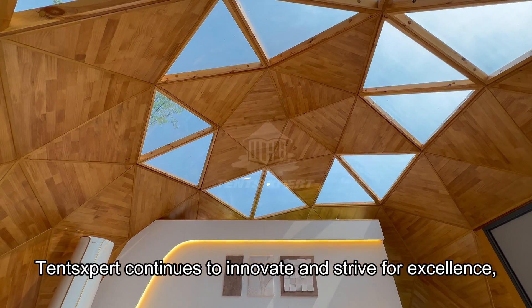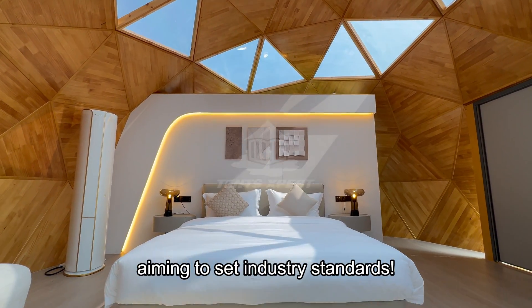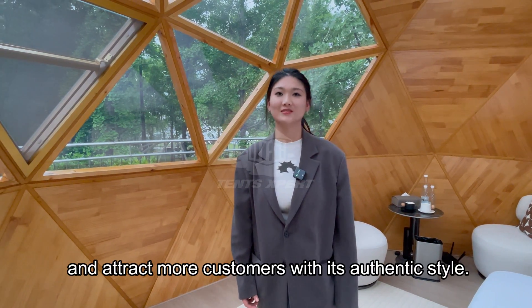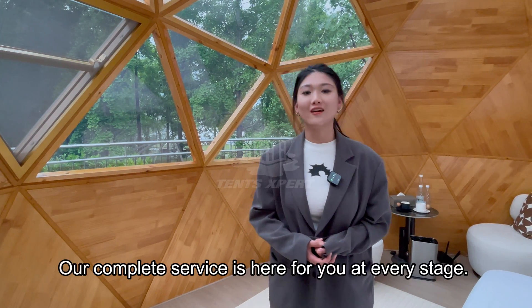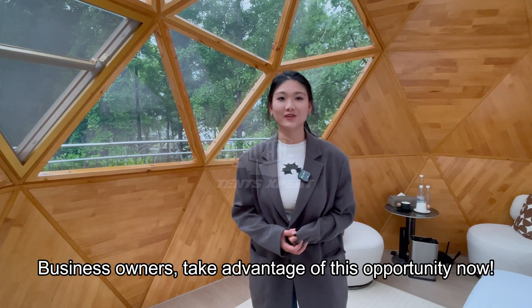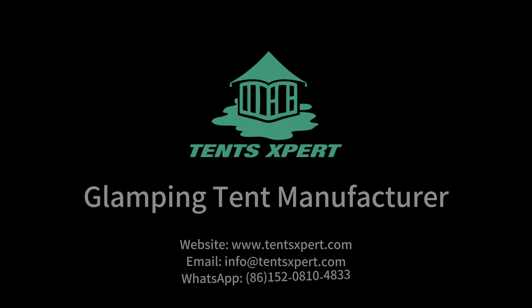Kent's experts continue to innovate and strive for excellence, aiming to set industry standards. Choose Kent's experts for your needs and attract more customers with its authentic style. Our complete service is here for you at every stage — business owners, take advantage of this opportunity now.